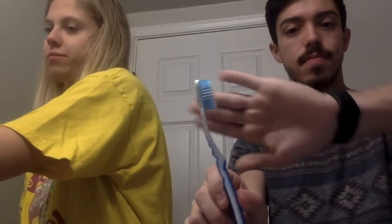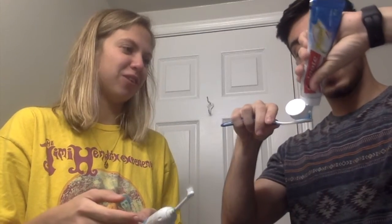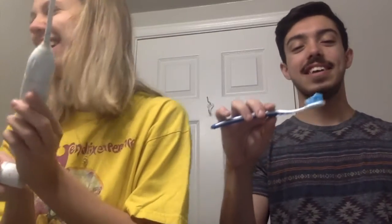Next we're gonna brush our teeth because the proper order is flossing and then brushing. Oh, fancy girl. That's a really sexually charged video. Gotta look at that. This is Colgate Sensitivity Relief Total SF Whole Mouth Health Whitening Gel, New Flavor. Wait, cheers.